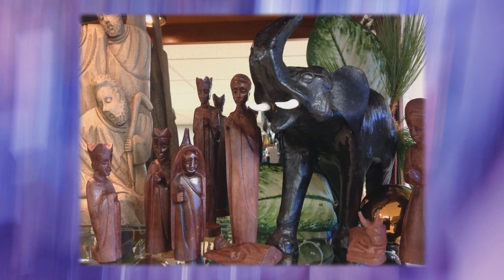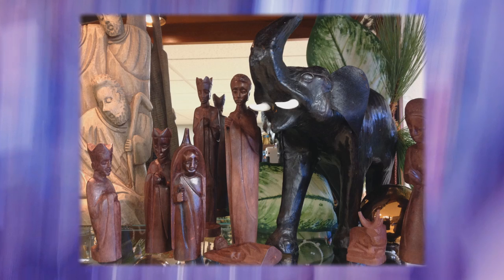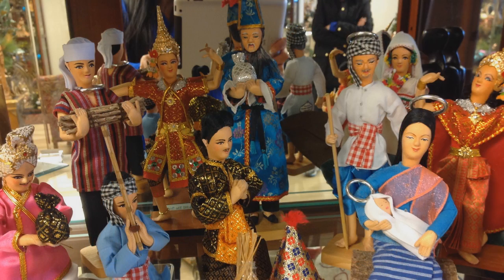Their pack animals vary too. You may see a horse from Europe, a camel from Asia, and an elephant from Africa. The inclusion of contemporary figures in native clothing helps Christians of different cultures to personally relate to the events of the Holy Night.